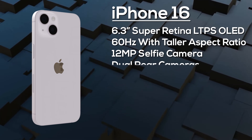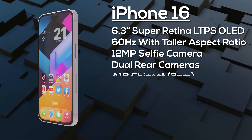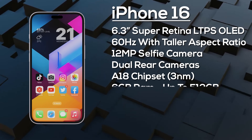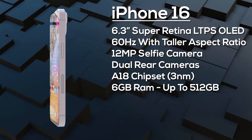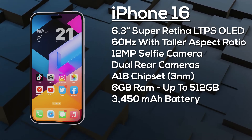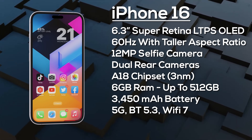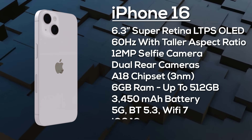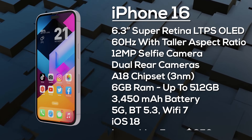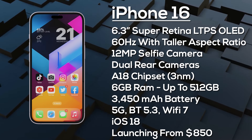The Dynamic Island covers the 12-megapixel selfie camera and Face ID sensors. On the rear there's a 12-megapixel primary camera and a 12-megapixel ultra-wide. It's powered by the A18 chipset, likely with 6GB of RAM and up to 512GB of storage, a 3,450mAh battery with 30-watt fast charging, advanced 5G, Bluetooth 5.3, and Wi-Fi 7. It ships with iOS 18 and is expected to launch from around $850 in September 2024.